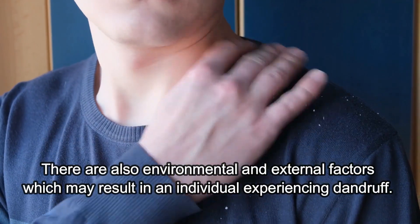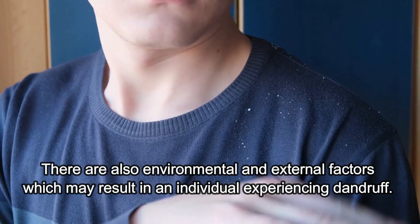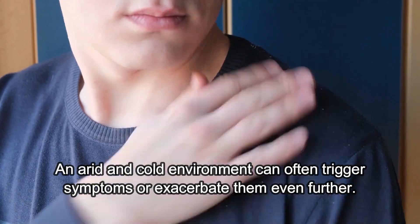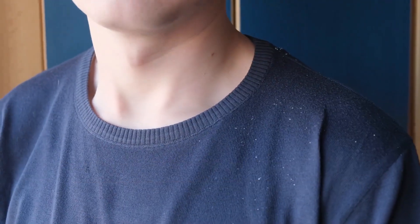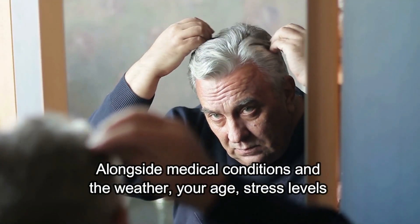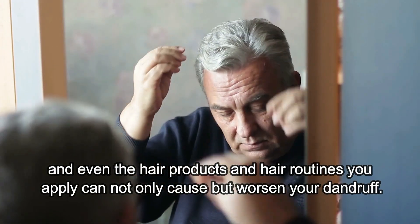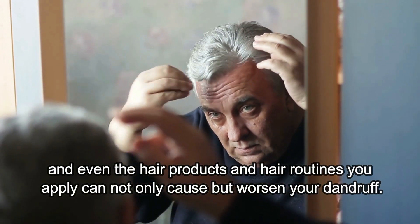There are also environmental and external factors which may result in an individual experiencing dandruff. An arid and cold environment can often trigger symptoms or exacerbate them even further. Alongside medical conditions and the weather, your age, stress levels and even the hair products and hair routines you apply can not only cause but worsen your dandruff.